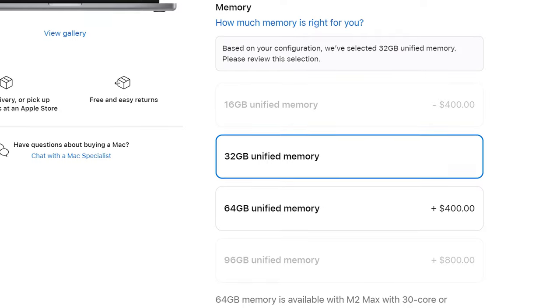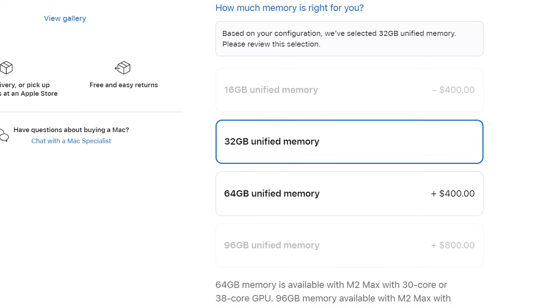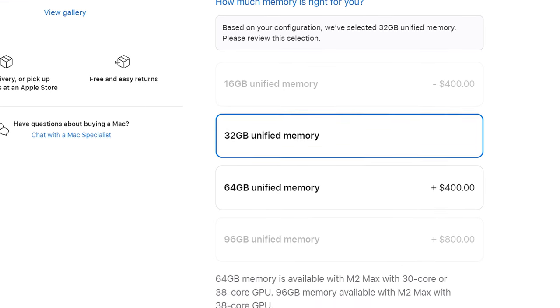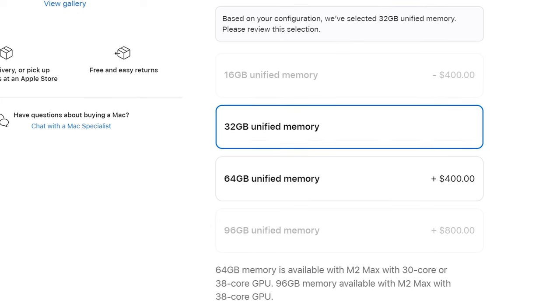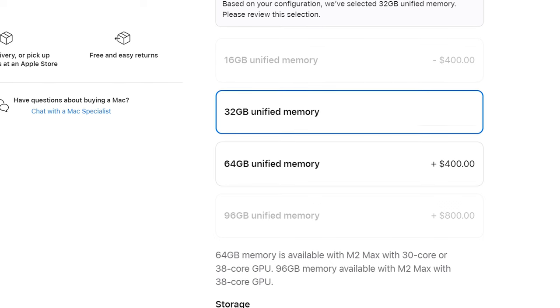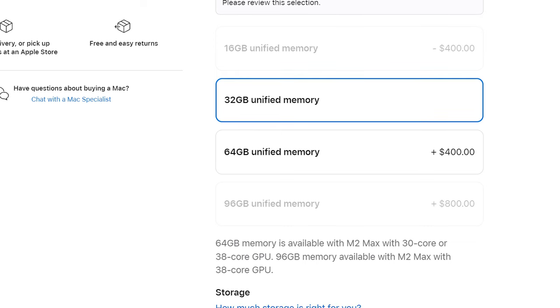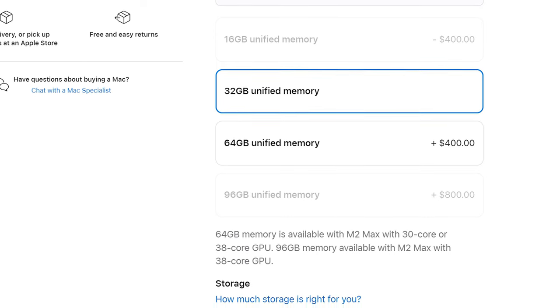Now that we've covered the CPU, let's talk memory. By default, if you select the M2 Max, Apple's going to require you to also select 32 gigabytes of RAM, and I think that this is plenty. Remember, this is unified memory that is shared between the CPU and GPU, and even if you are very heavily multitasking, you should be fine for video editing even higher resolution footage. So I would save your $400 and not upgrade to 64 gigabytes of RAM, and don't get that eye-watering 96 gigabytes of RAM either — you do not need it for video editing.